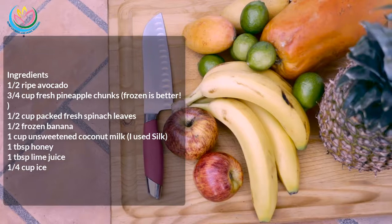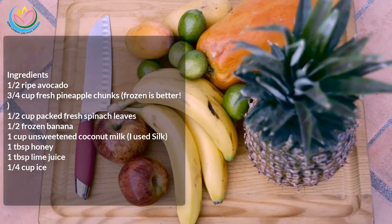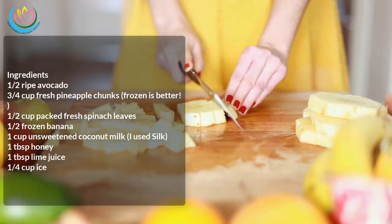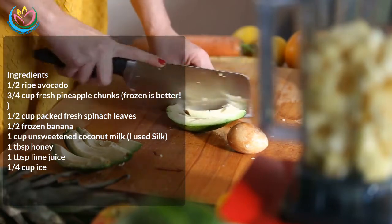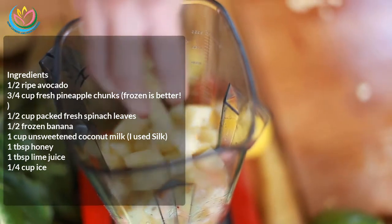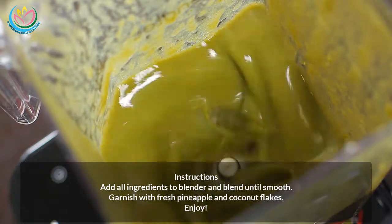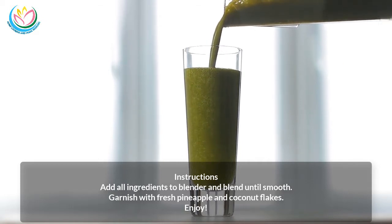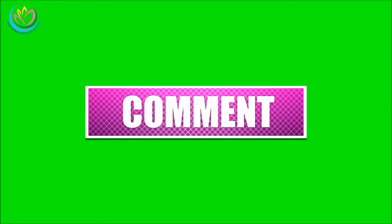Avocado pineapple smoothie recipe. Ingredients: one half ripe avocado, three quarters cup fresh pineapple chunks (frozen is better), one half cup packed fresh spinach leaves, one half frozen banana, one cup unsweetened coconut milk, one tablespoon honey, one tablespoon lime juice, and one quarter cup ice. Instructions: add all ingredients to a blender and blend until smooth. Garnish with fresh pineapple and coconut flakes. Enjoy! Please like, comment, subscribe, and share this video with your friends and family.